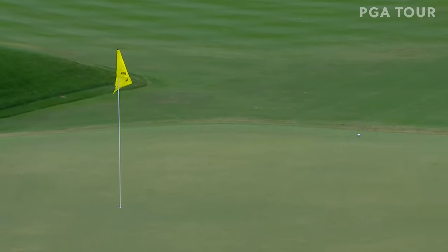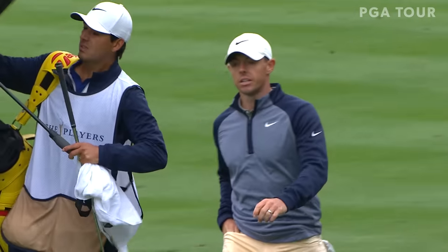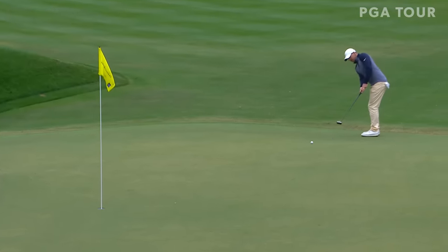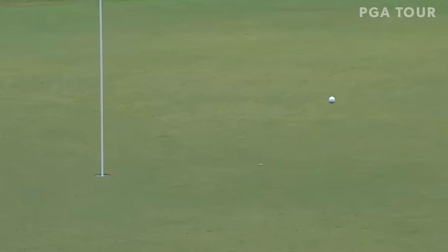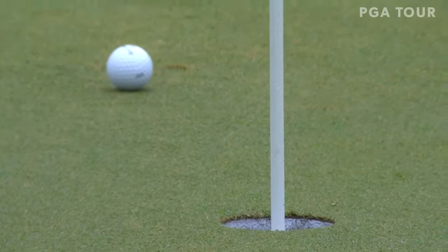He really lacked about a foot or two from having that ball stay up there on the top shelf with a really good look. Now that's a dicey two-putt, with a lengthier birdie putt than he thought he had originally. And you've got to get it there — Rory should have a par.